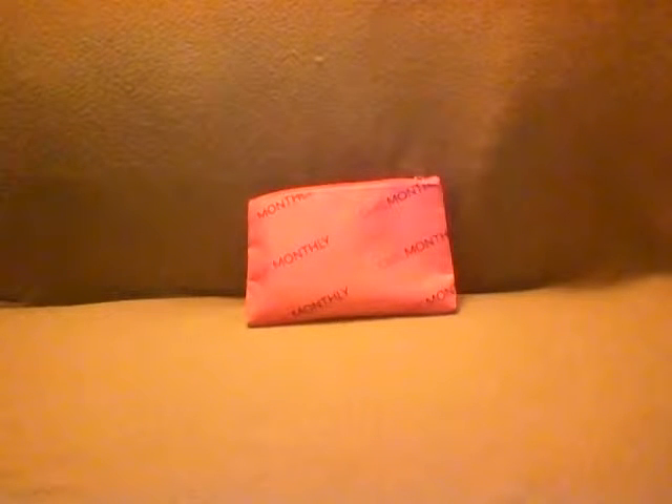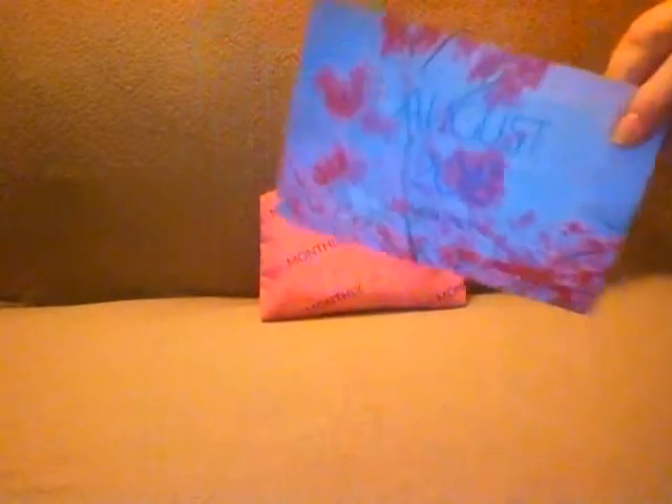Hey guys, I'm back with another unboxing — this time it's my August 2015 Lip Monthly. This is what the bag looks like this month. The first thing you pull out is a card, as always. On the back it lists all the products and says they're so excited for you to get all the super chic products in your August Lip Monthly bag, and they want to honor that summer is almost over with a bunch of great chic products and a bag to match that theme.